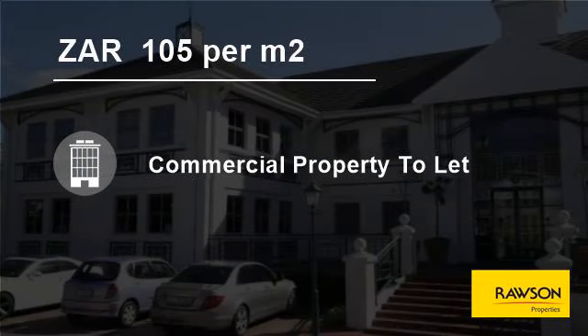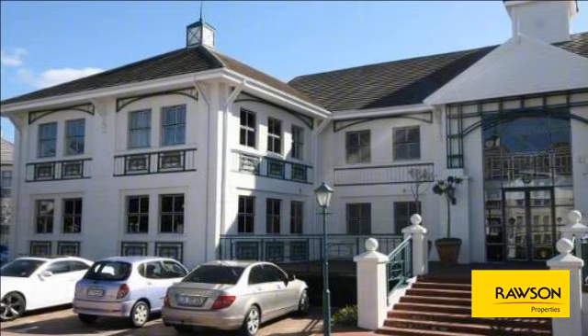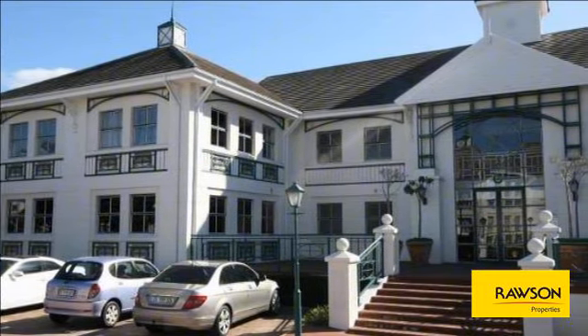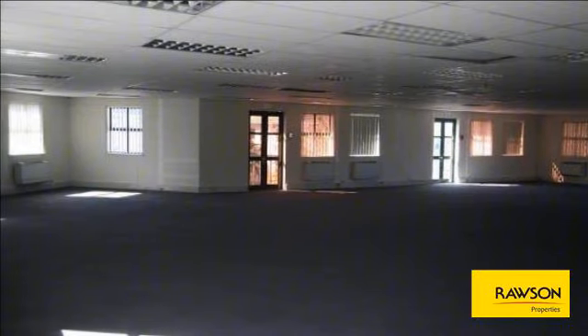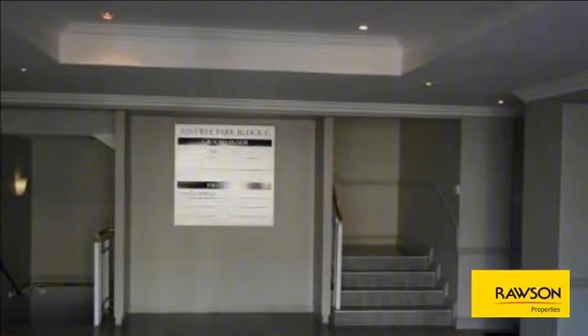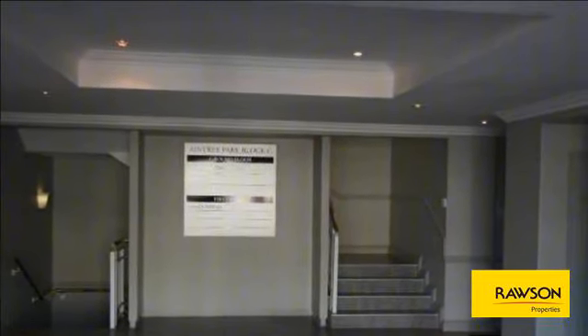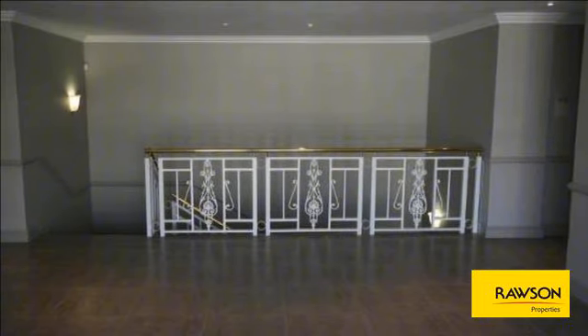Welcome to this commercial property for rent in Kenilworth, Cape Town, South Africa for 105 Rand per square meter. Well finished and fitted office space to let in Aintree Park, Kenilworth — east of the Kenilworth shopping center and adjacent to Kenilworth Racecourse. Excellent views throughout racecourse and mountain. Easy access to major highways, very close to public transport.